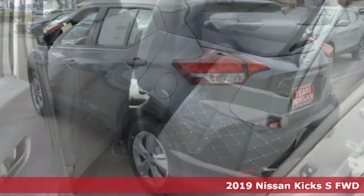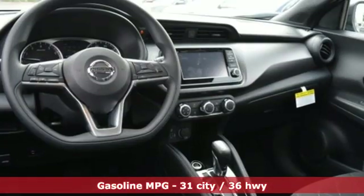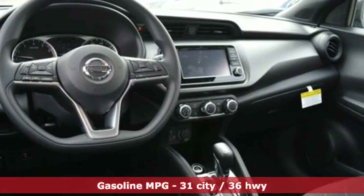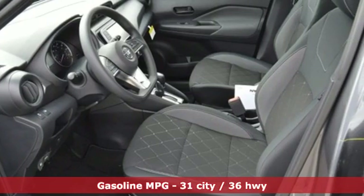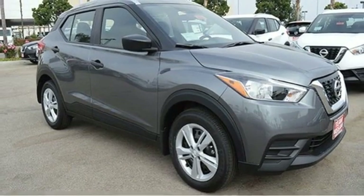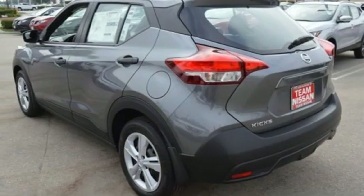It comes with all the amenities you need: inline four-cylinder engine, manual tilting steering column, streaming audio, manual telescoping steering column, wireless phone connectivity, external memory control, metallic paint, push button start, and continuously variable automatic transmission.